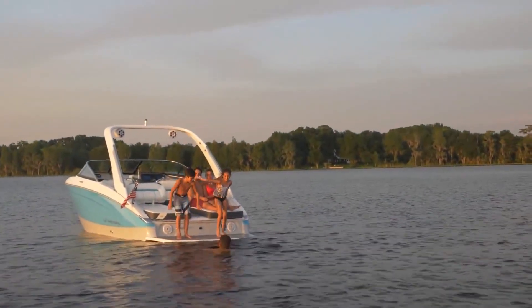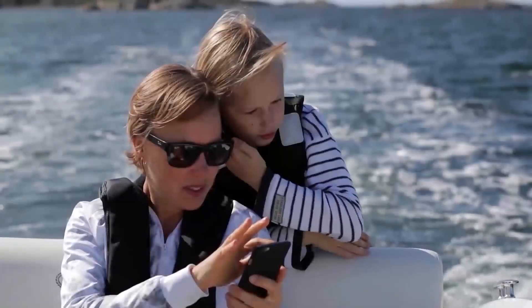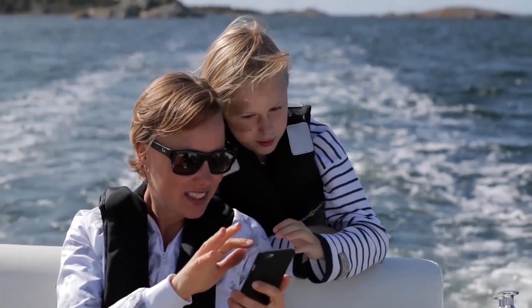Through a partnership with Garmin, it's also compatible with Garmin's sonar, VIRB action cameras, and apps to record and share your videos with your friends and family.